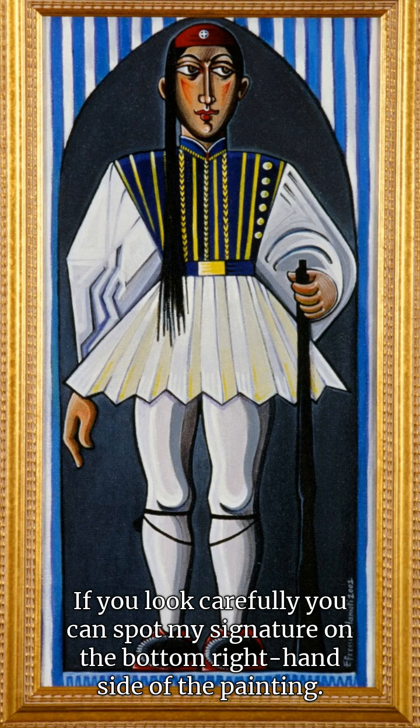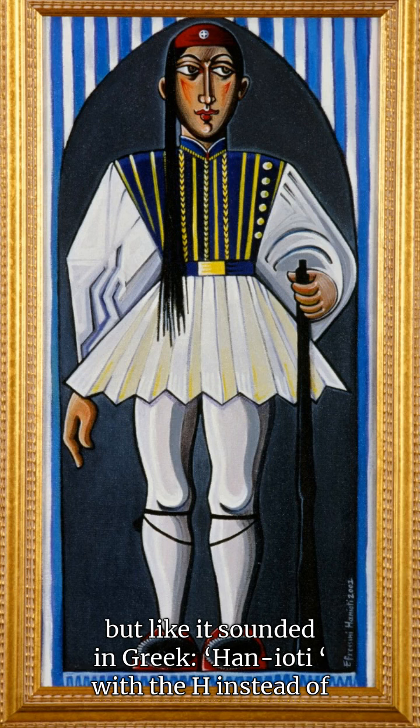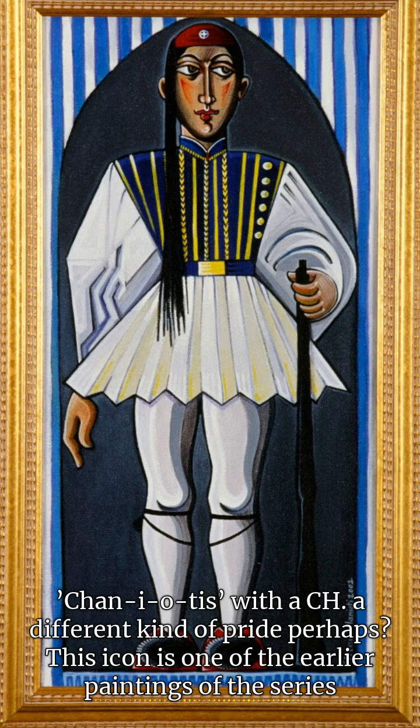If you look carefully, you can spot my signature on the bottom right-hand side of the painting. My first year back in Australia, I signed my surname on my paintings in English but as it sounded in Greek — Hanyoti with an H, instead of Chaniotis with a CH. A different kind of pride, perhaps.